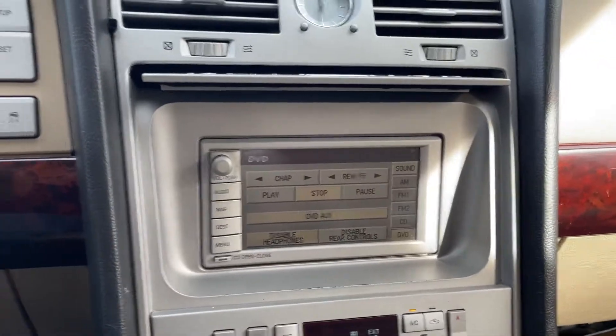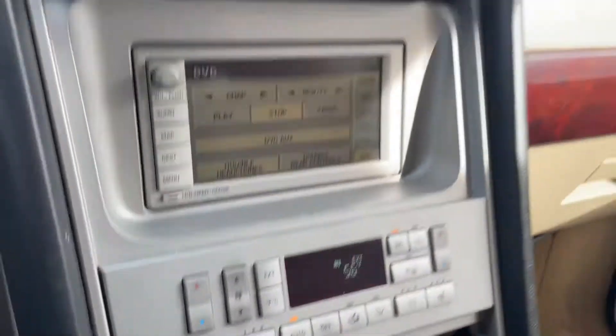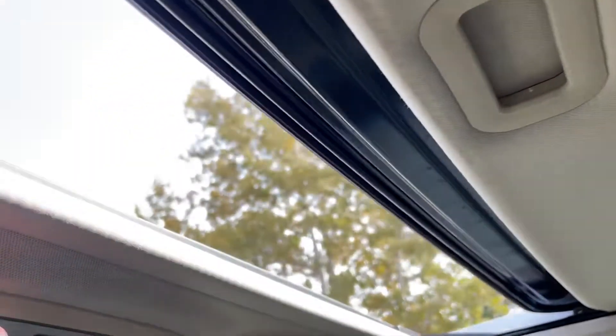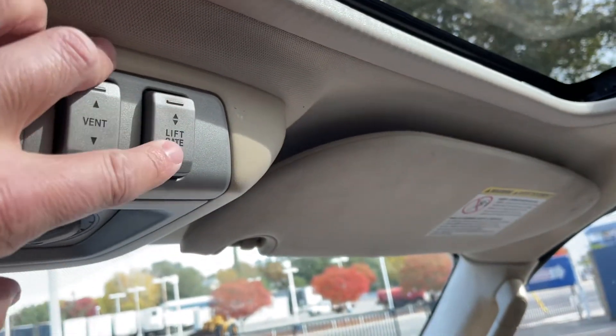Other than that, this thing's got a lot of stuff - heated seats, cooled seats, moonroof works, power liftgate button right there works.